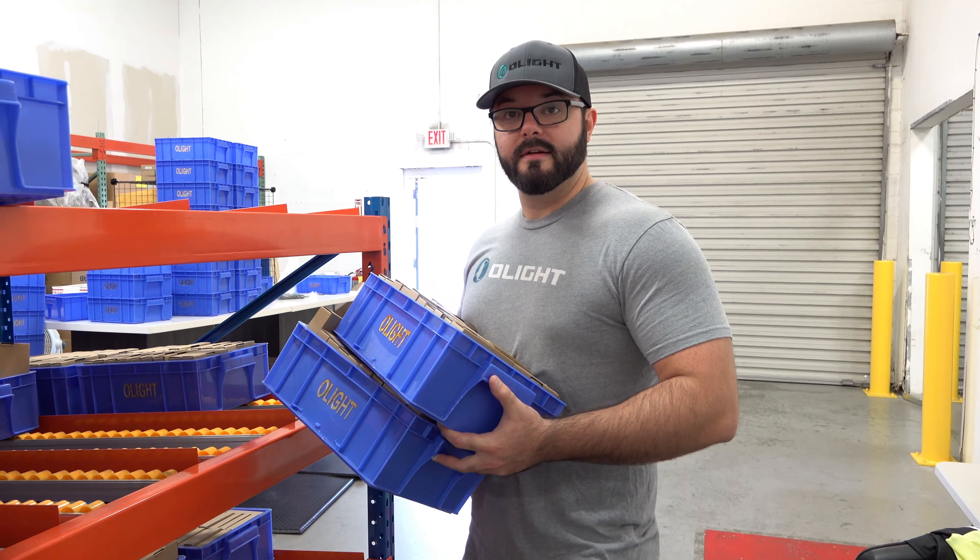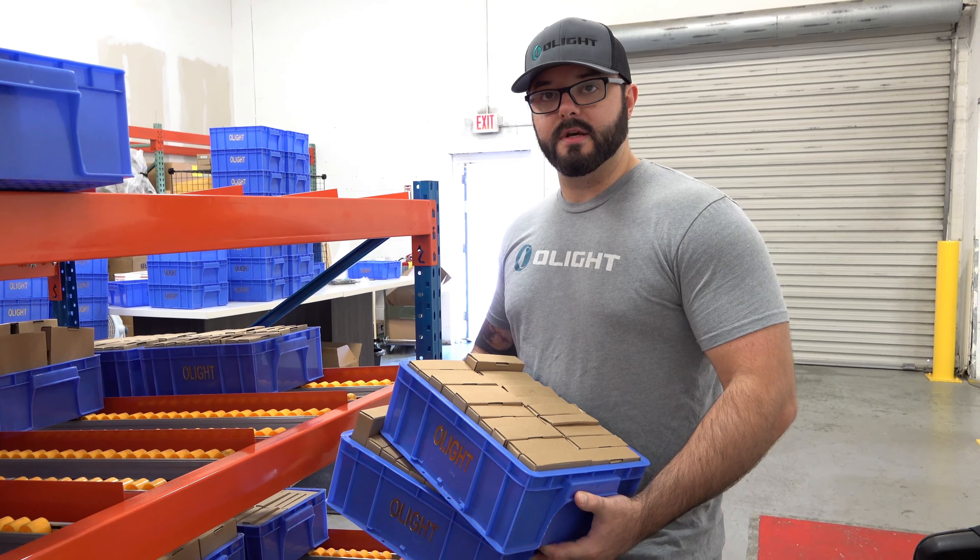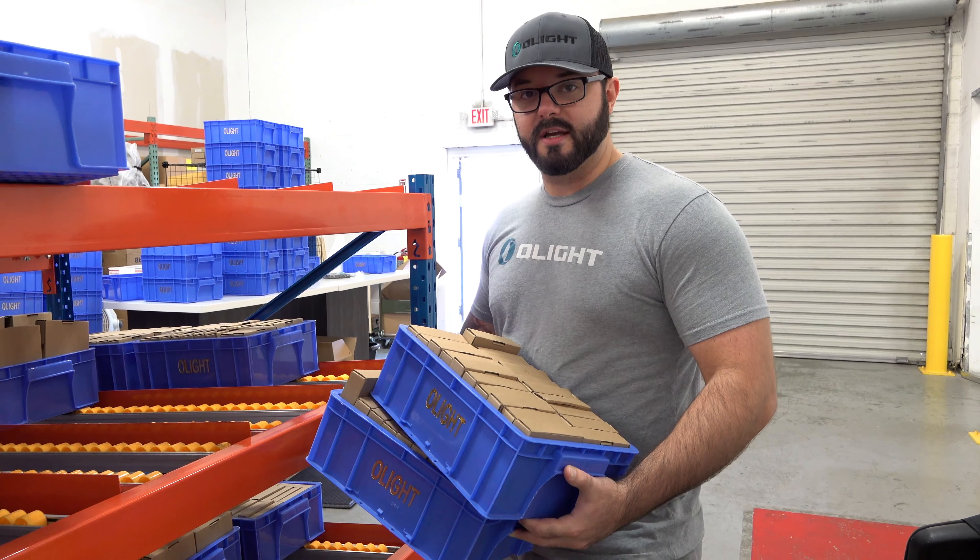Hey, what are you doing? I'm just grabbing all these free batteries for Blade Show — free! Absolutely, let's check it out guys.